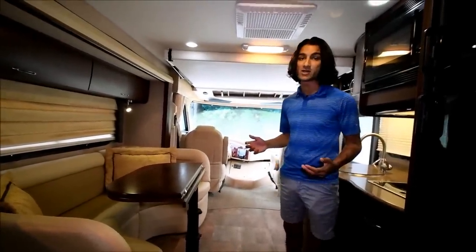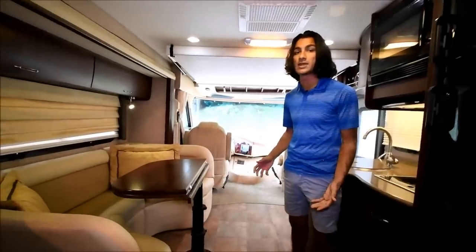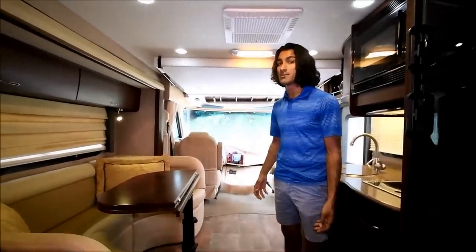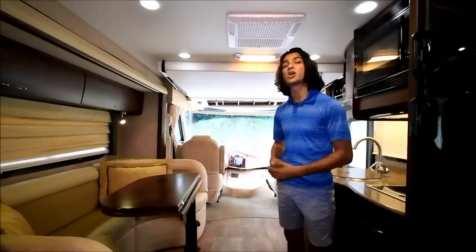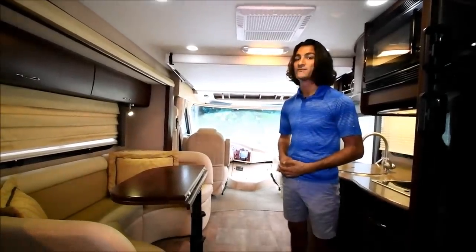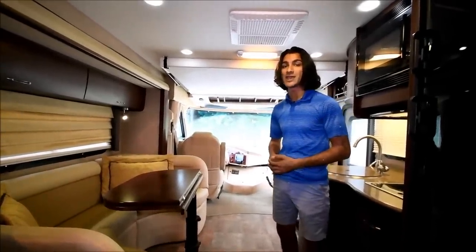That will complete the video for this coach. If you have any more questions, need any more information, or would like to schedule an appointment to come take a look at the coach and maybe even test drive it, please call or text me at 864-376-5600. Thank you and have a great day.